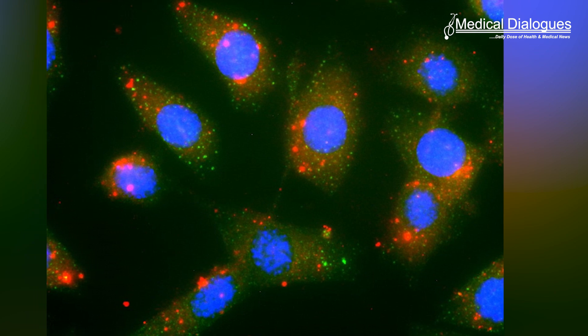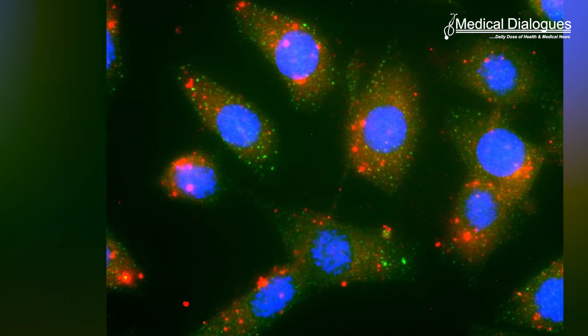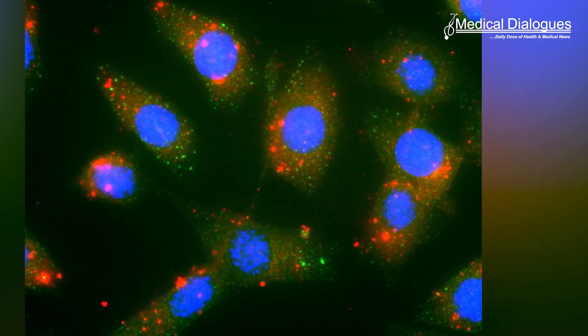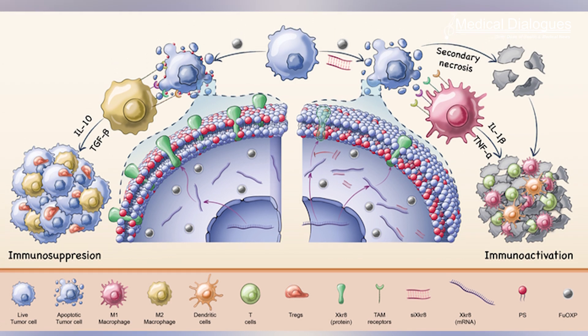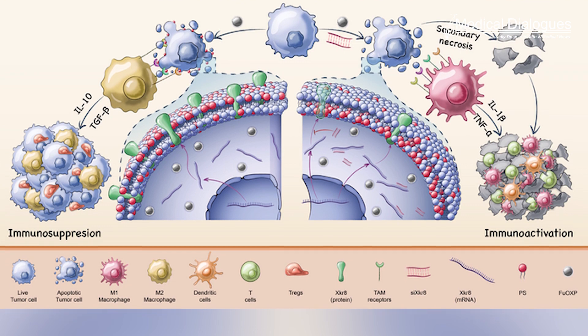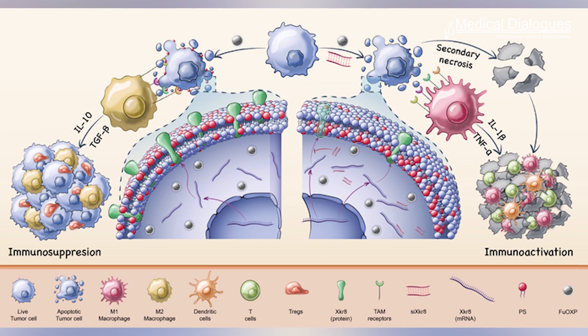When combined with an existing chemotherapy drug and packaged into very tiny nanoparticles, the therapy shrunk tumors in mouse models of colon and pancreatic cancer. The Pitt researchers found that treatment with chemotherapy drugs like fluorouracil and oxaliplatin led to increased levels of a protein that controls the distribution of PS on the cell membrane.